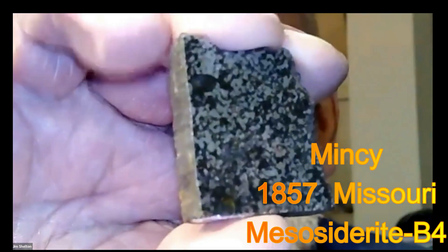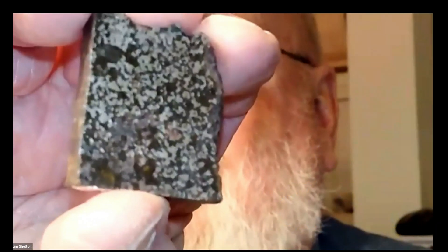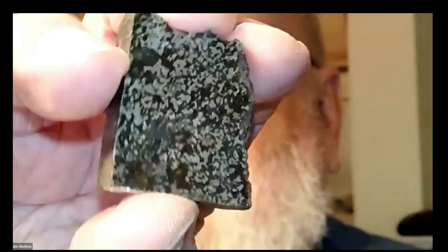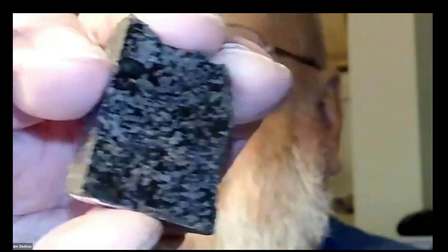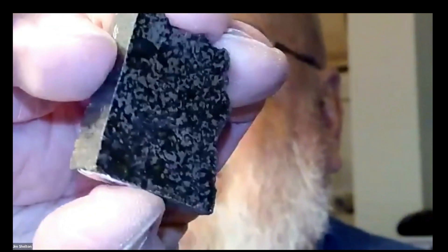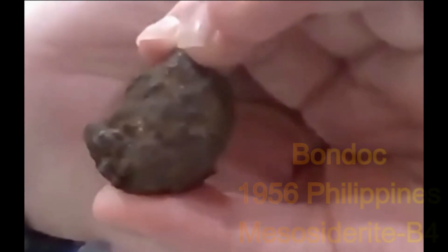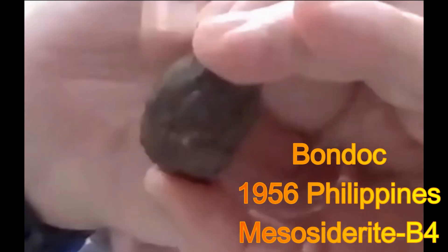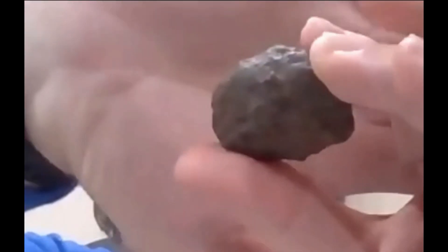I have a piece of Mincey, Missouri — a thick piece. This was found in 1857, and this is the rarest meteorite from Missouri that I have in my collection — congrats, it's 30-35 grams. I also have a couple of Bondocs to show, but this is one of the iron nodules. Wow, it's about 75 grams and about 40 centimeters across.